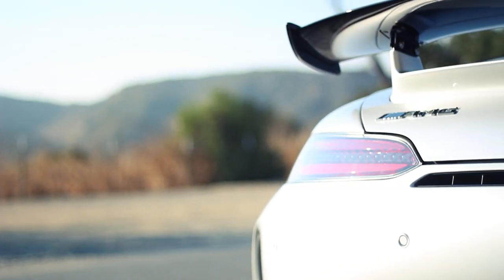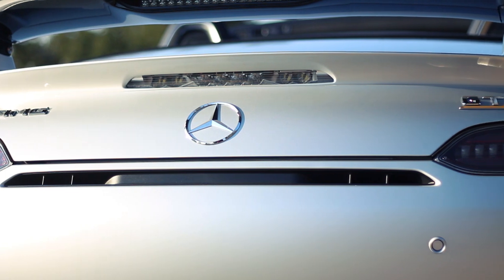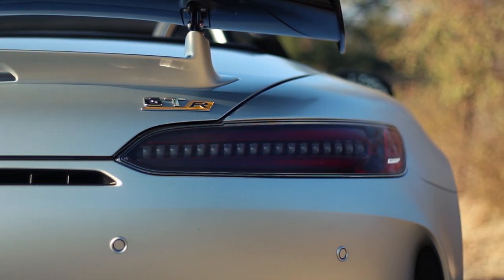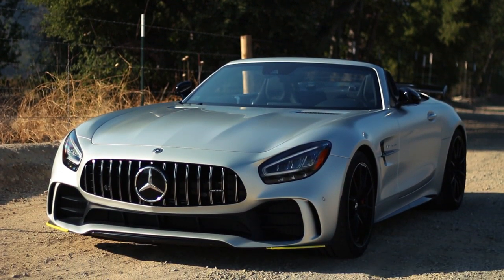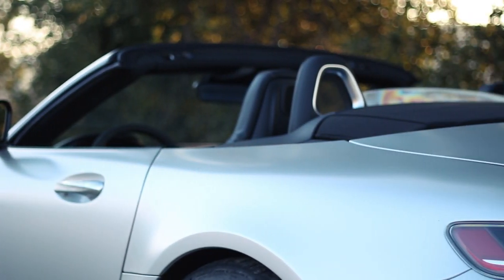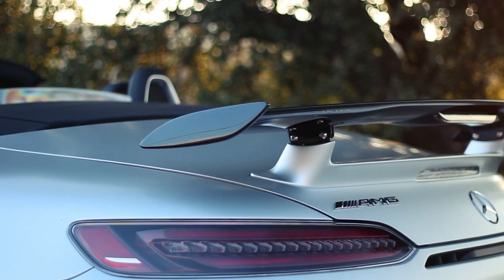There's a bit of ceremony when you get into this GT-R Roadster to set it up to your preferred drive mode. Sport Plus, soft dampers, manual transmission — this is just ultra-high performance roadster perfection. AMG says this GT-R Roadster will do 0-60 in three and a half seconds. I suspect it's actually quicker than that in the real world — it certainly feels that way.